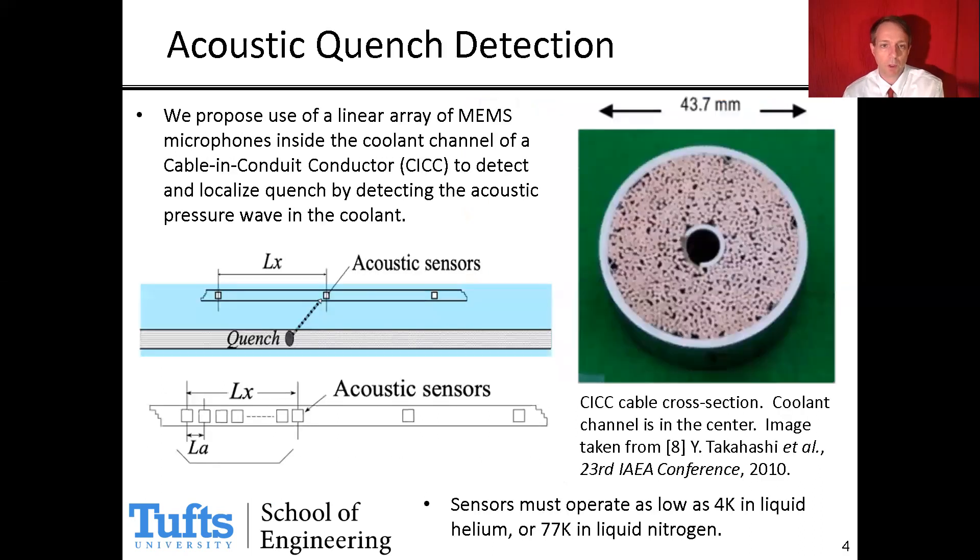What we're proposing is to insert a linear array of acoustic sensors into the coolant space. On the right you see a cable-in-conduit conductor, a particular topology of superconducting cable in cross section, with small superconducting wires bundled inside a stainless steel sheath and a coolant channel in the center containing liquid nitrogen or liquid helium. We propose to place our array in that coolant channel. If there's a quench event, pressure waves will propagate in the coolant at a relatively rapid speed, allowing quick detection and localization via relative time of arrival at different sensors down the array.